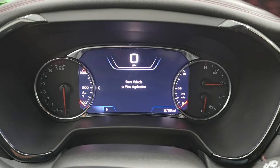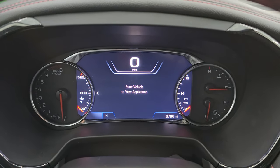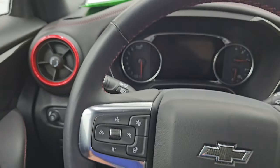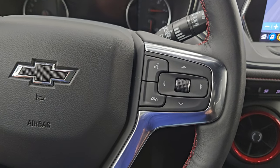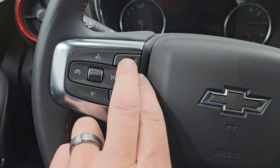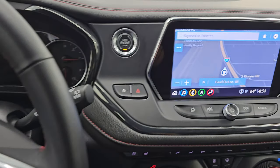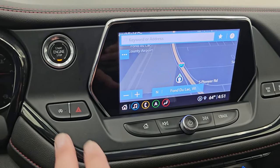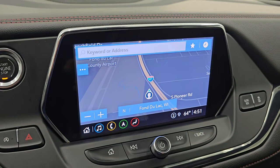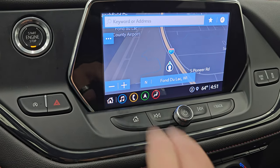This one has 8,780 miles on it. You get the big digital instrument cluster, digital speedometer and compass display. Comes with the heated leather-wrap steering wheel, Bluetooth and information center controls on the right, cruise controls, heated steering wheel controls, and this is your adaptive cruise control — we'll confirm that when we start it up. There's your push button start, your start-stop capabilities, and this one has the Chevy infotainment system. It does have the factory navigation system — there's Highway 41, so you can see that is working nicely.